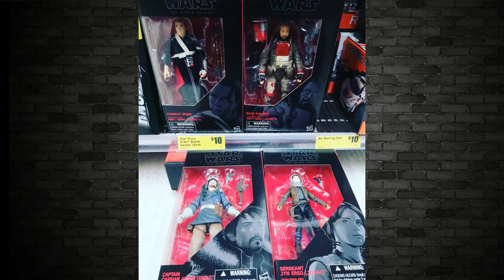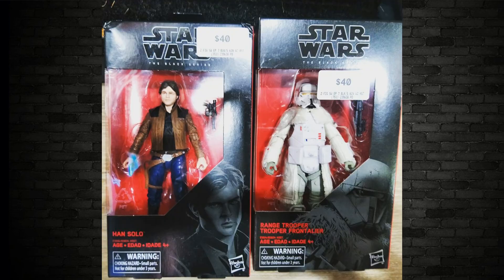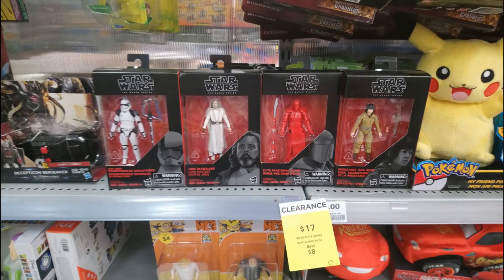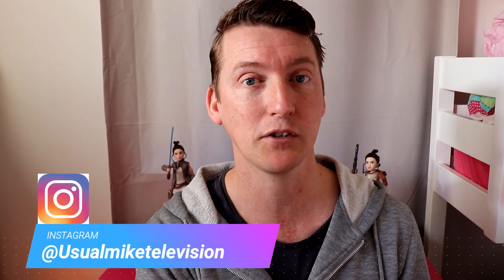Last but not least, check out all my pictures from Instagram over the last couple of weeks — I've had a few bargains, a lot of Rogue One 12-inch figures, lots of cool things. My name is Usual Mike. You can follow me on Twitter at Usual Mike 30 or on Instagram at Usual Mike Television. Subscribe for more awesome videos, tap the little bell for notifications, slap a like on this video if you've enjoyed it, share it with your friends, and thank you for watching — I'll see you all next time.